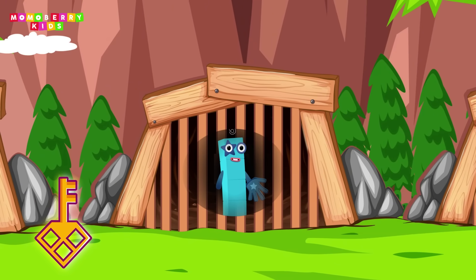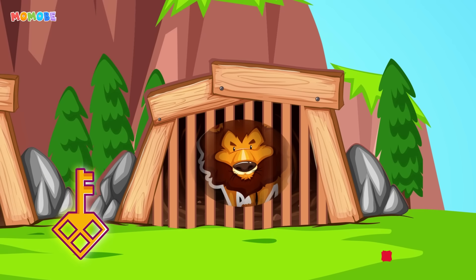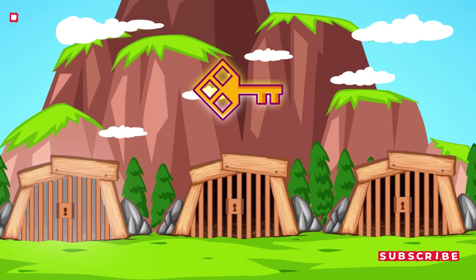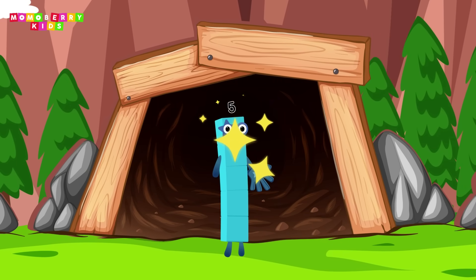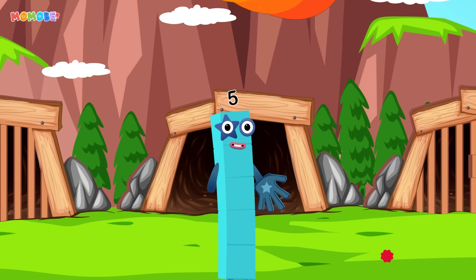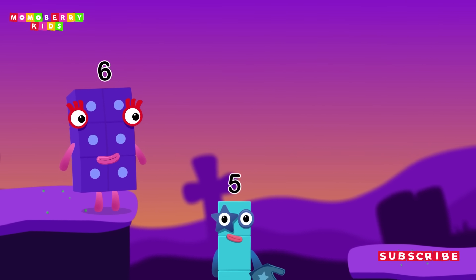Which is the right prison? Bye! You got it! You got it! Yes! You got it!